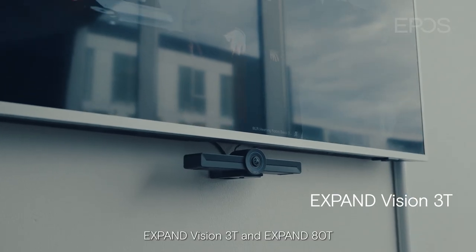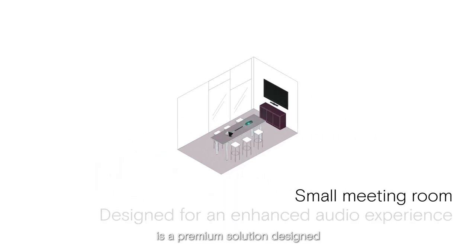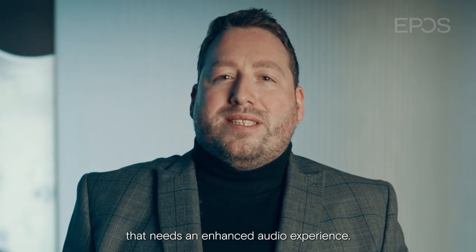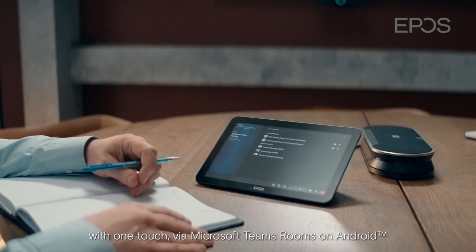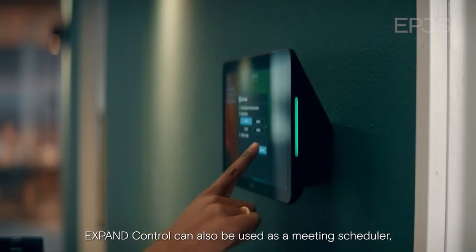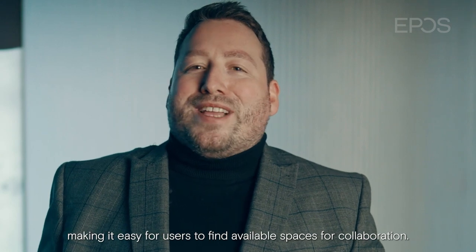Expand Vision 3T and Expand 80T is a premium solution designed for the smaller meeting space that needs an enhanced audio experience. Paired with the Expand Control, users can join meetings with OneTouch via Microsoft Teams room on Android. Expand Control can also be used as a meeting scheduler, making it easy for users to find available spaces for collaboration.